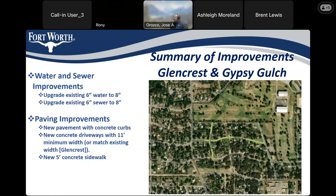In Glen Crest and Gypsy Gulch: Glen Crest is the bond-funded street and Gypsy Gulch is the water-funded street. The water mains will be upgraded from the existing 6-inch to a proposed 8-inch, and the sewer will be upgraded from 6-inch to 8-inch. The paving improvements will include new pavement and curb and gutter in the bond-funded segment, along with new concrete driveways with a minimum 11-foot width — or matching existing if it's wider — and new 5-foot concrete sidewalk. In the water-funded segment, only the pavement will be replaced.